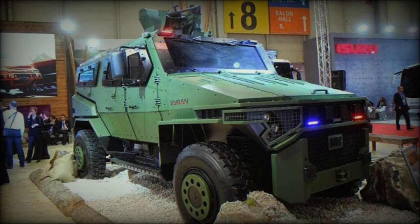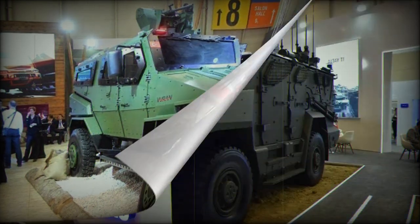Discover the Vuren 4x4, a versatile armored vehicle showcased at IDF 2023, powered by the Tuner engine — an achievement by BMC Power as the first military engine entirely designed in Turkey, boasting four cylinders and 400 horsepower.